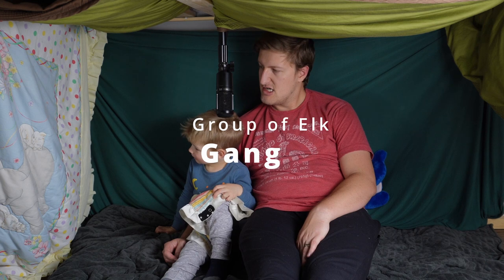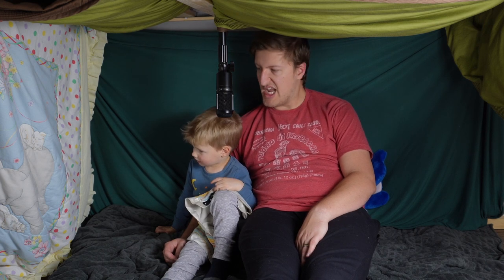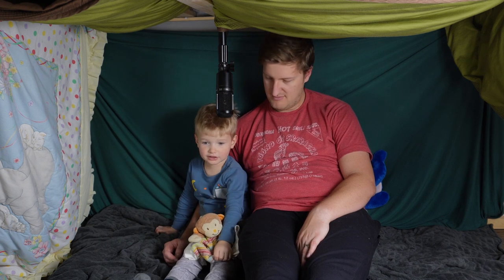A gang — a gang of elks. Hey, look at those elks over there, there's a gang of them! There's a gang of those elks. But if we see just one, two, three, four elks...